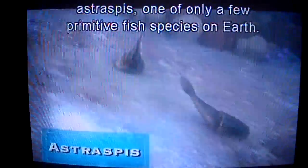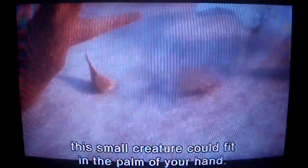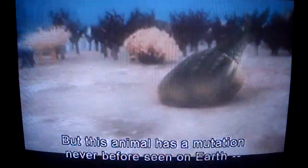Newcomer. Astraspis, one of only a few primitive fish species on Earth. Just six inches long, this small creature could fit in the palm of your hand. But this animal has a mutation never before seen on Earth: a primitive backbone.